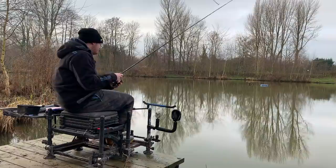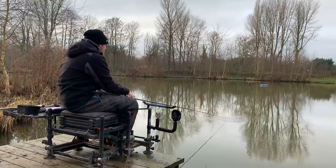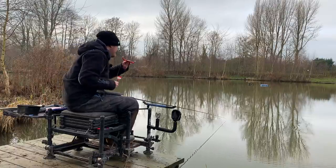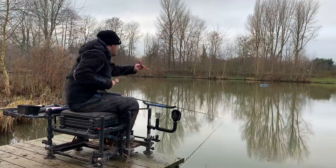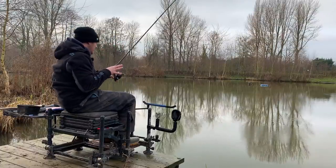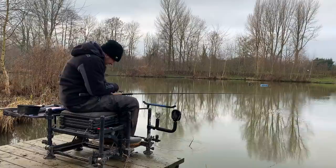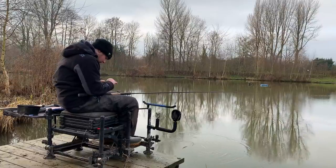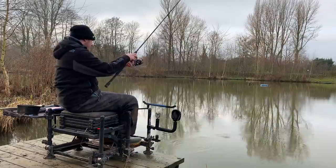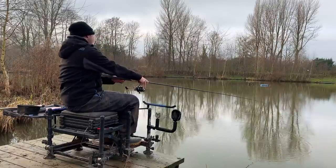I've just put two maggots on, cast the waggler in nice and soft behind me. I'm not going to sink the line, just keep it on top for now. Feed twice with the catapult, make sure it goes in your area. There's a small indication - it's having my bait! It just proves that a waggler in the wintertime can be a great little method on the Weir Pool. Just having a nice day's fishing - you can't beat it.